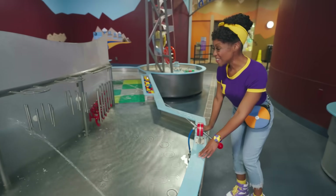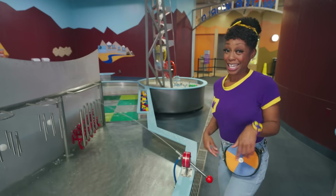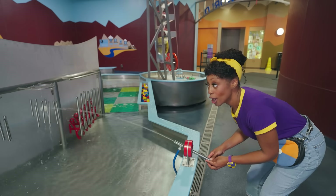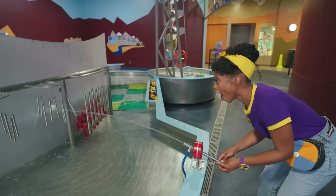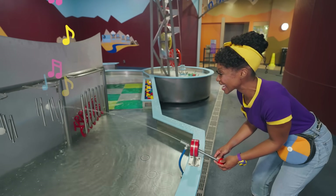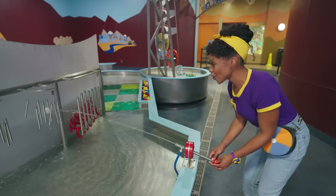Wow, check out these musical chimes. I wonder how we can make it make music. Let's experiment and find out. Do you hear that? The water is hitting the ball and the chimes and making music. That is so cool.